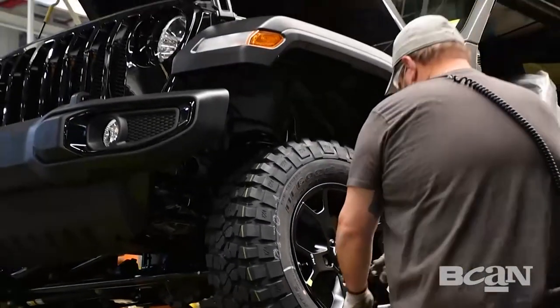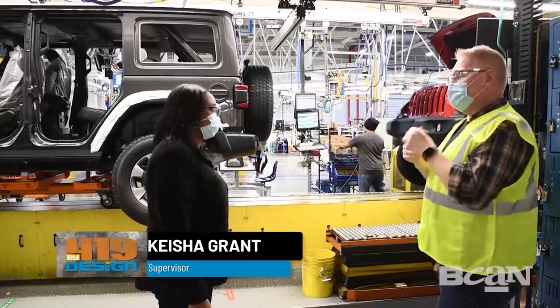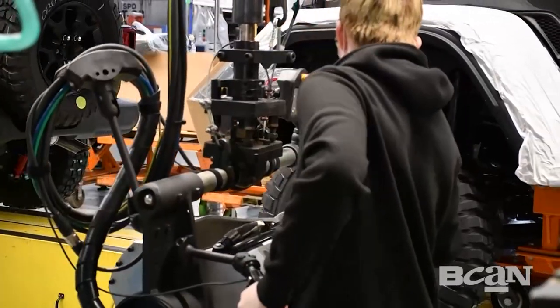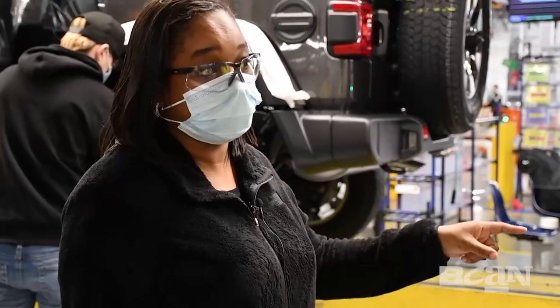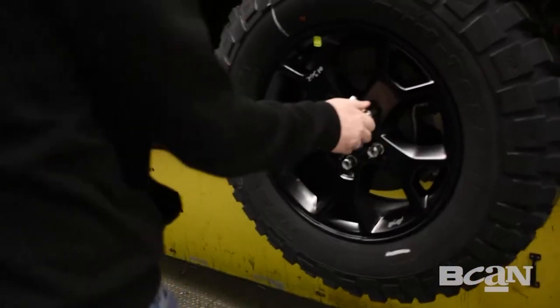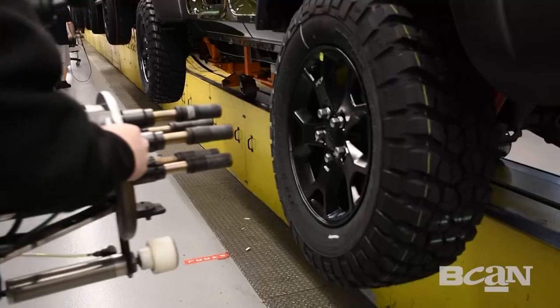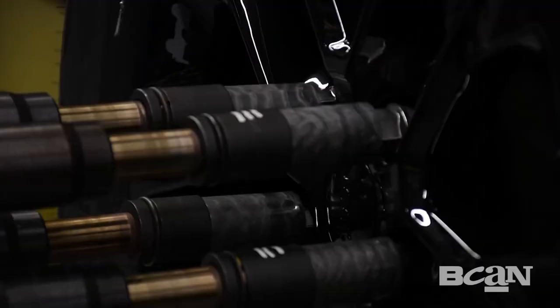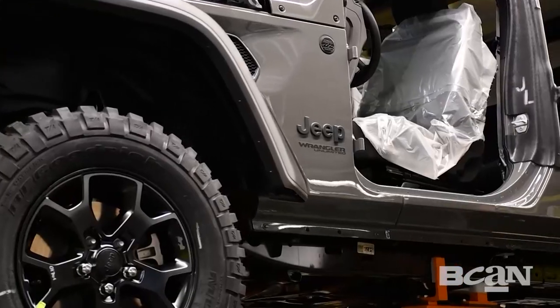We're going to give Lori a break and bring in Keisha Grant, a supervisor. Right now we're looking at tires being put on the Wranglers. The employee is actually mounting the tires on the car — hand-starting it, and then that machine completely mounts it on. These are all different tires based on the customer's demands and needs.